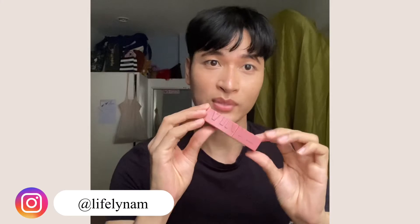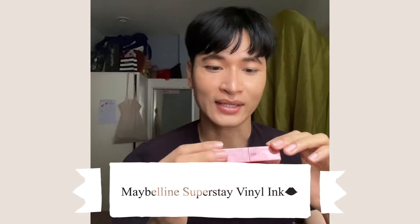Hello everyone, welcome back! In today's video I have a new liquid lipstick review. One of my friends who works at Watson gifted me the new Maybelline Superstay Wynner Ink, so I'm really thankful for that and I wanted to take the chance to make a review.